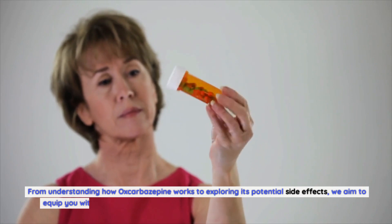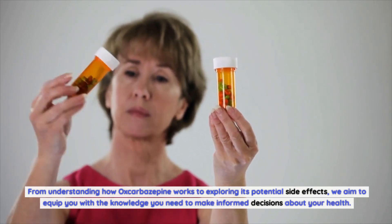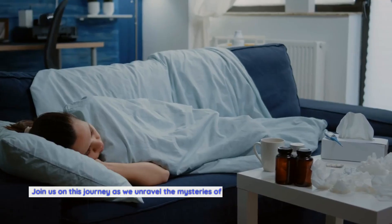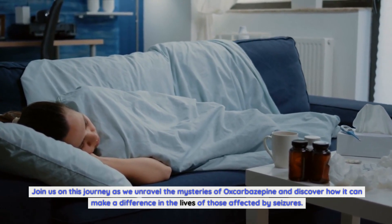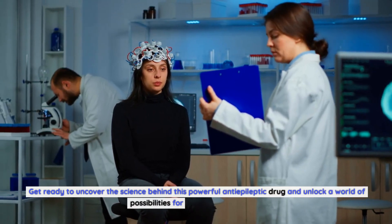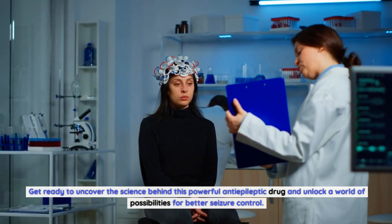From understanding how oxcobazepine works to exploring its potential side effects, we aim to equip you with the knowledge you need to make informed decisions about your health. Join us on this journey as we unravel the mysteries of oxcobazepine and discover how it can make a difference in the lives of those affected by seizures. Get ready to uncover the science behind this powerful anti-epileptic drug and unlock a world of possibilities for better seizure control.